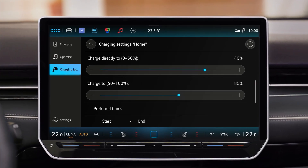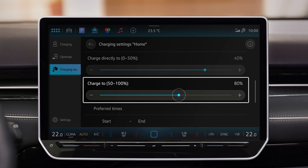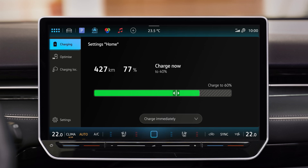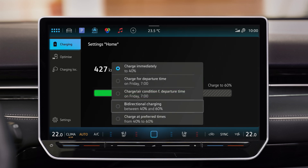If you want to set the maximum charging level below 80%, you can do this via this setting. As soon as your ID is connected to the charging cable, activate bidirectional charging here.